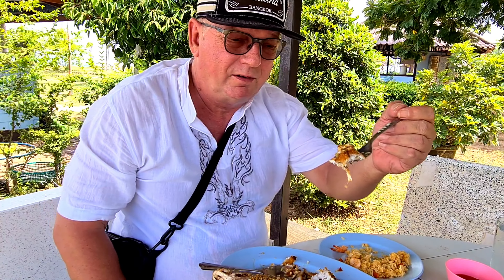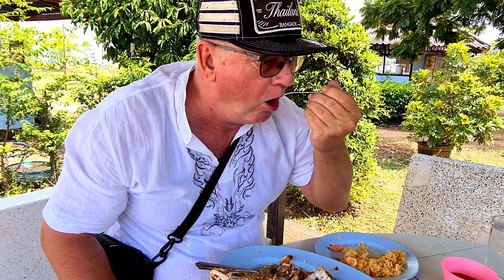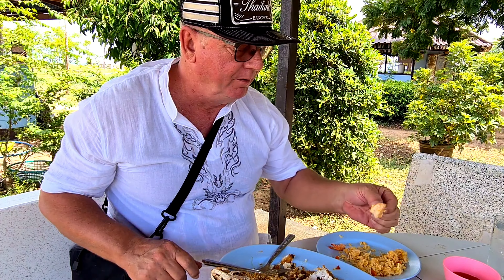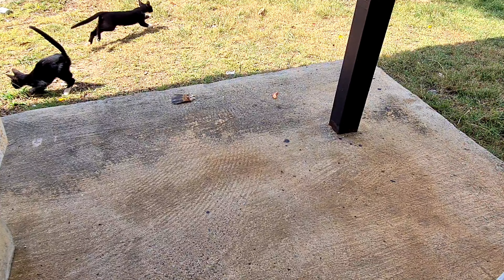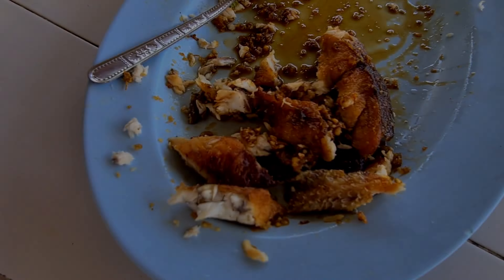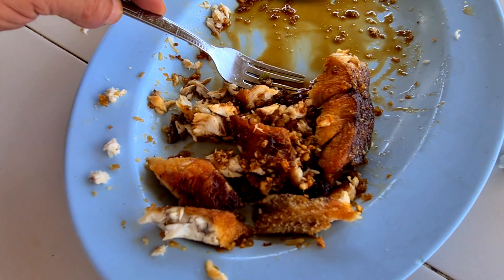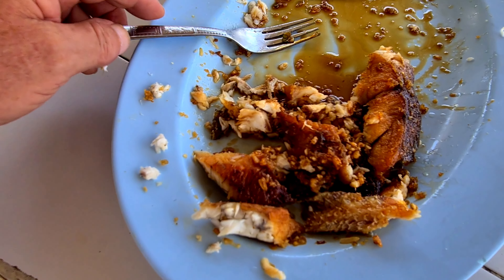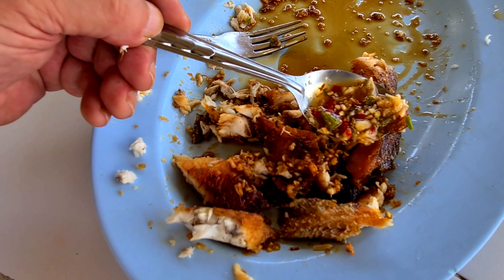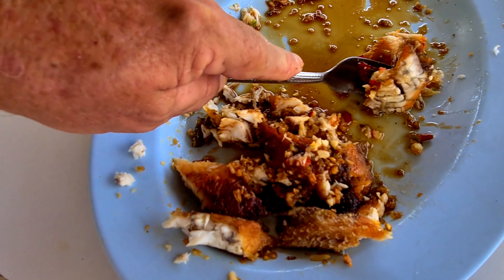That snapper is cooked perfectly. We've got a sweet kind of peanut sauce and then the spicy on top. The shrimp is good too. The snapper is amazing — cooked perfectly — a little sweet caramelized natural cane sugar with peanuts, and then some of this nice spicy salsa on top. Oh, absolutely delicious.